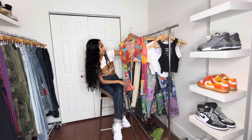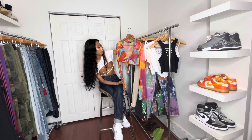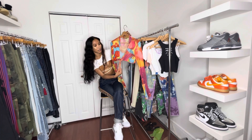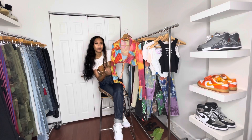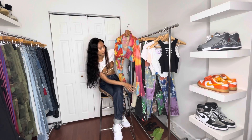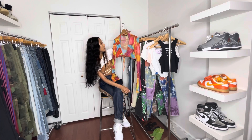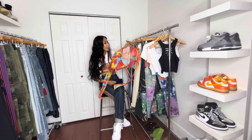This item is a tie-dye print long sleeve bell sleeve front-tie top. It has a tie in the front that is adjustable, so if you have bigger boobs you can tie it up. The sleeve has a slit detail and the colors just scream summer, so I had to pick this one up.